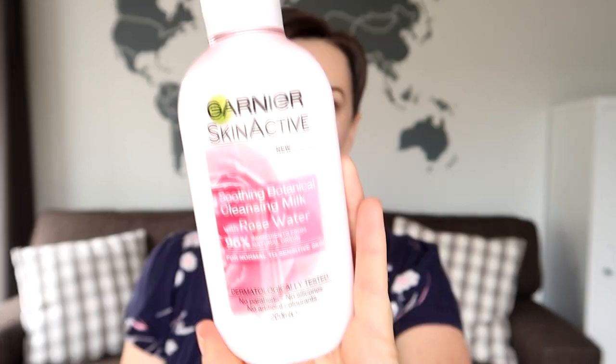Hey guys, welcome back to my channel for my January faves and fails. As always I start out with the fails, and the fail I want to talk about for January is this face wash. I've been washing my face with Dove soap for a while but it doesn't fully remove my makeup, and I don't want an extra step before I get into the shower of using micellar water or whatever other cleanser to remove my makeup.